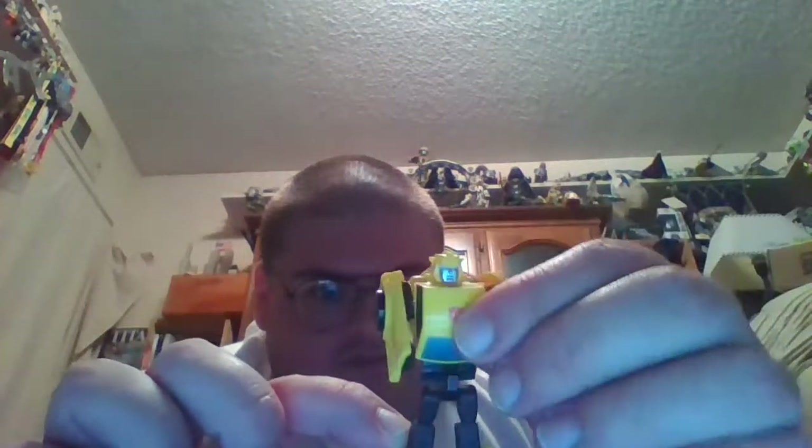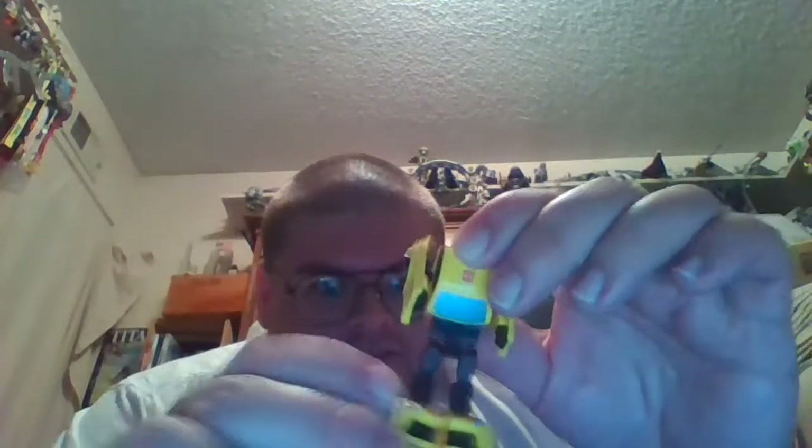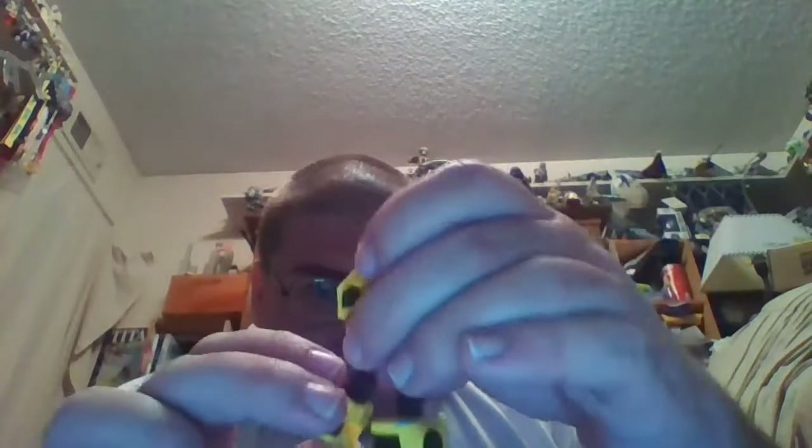The only articulation this toy of Bumblebee has is that his arms can rotate forwards and backwards 180 degrees. He's got ball joint points in his hips, so the legs can go forward and backwards more than 180 degrees — Bumblebee can do the splits — but there are no swivel joints. Bumblebee doesn't have any elbow joints, just like the Generation 1 toy, and he doesn't have any knee joints either. His legs are just one piece, though you can have Bumblebee point his foot down, which is more of a transformation joint.